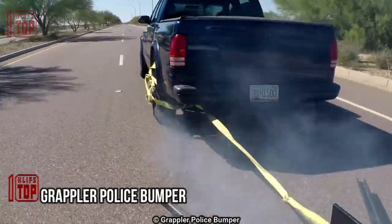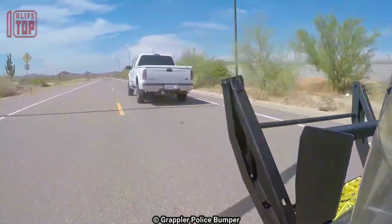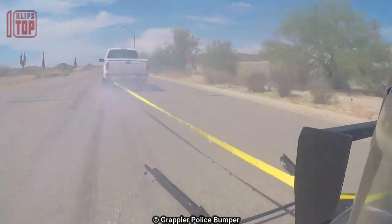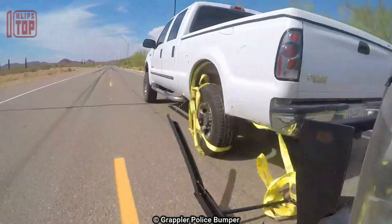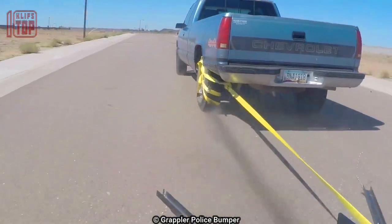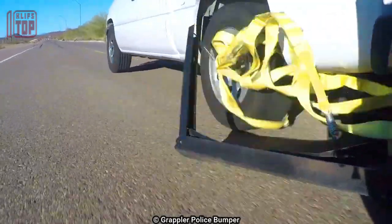Number 3: Grappler Police Bumper. This is a purpose-built tool designed to aid in high-speed chases on highways. The mechanism is affixed to the front bumper of a police car and deployed toward the rear wheel of the fleeing vehicle. Once deployed, it swiftly locks onto the wheel, bringing the evading vehicle to a halt within seconds. The grappler showcases exceptional versatility, enabling its use in heavy traffic scenarios. It can be easily detached without requiring physical access, and it attaches to the front of a patrol car without necessitating any modifications, making it cost-effective and highly efficient in apprehending fleeing vehicles.